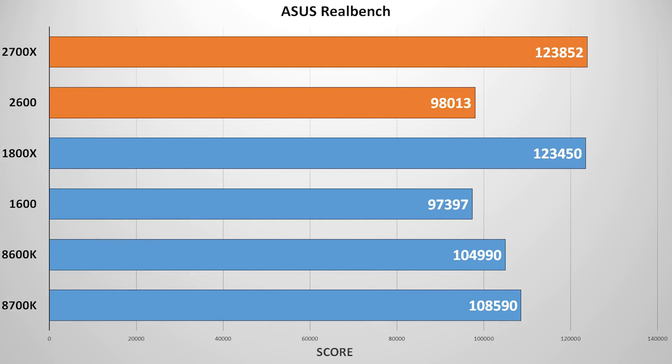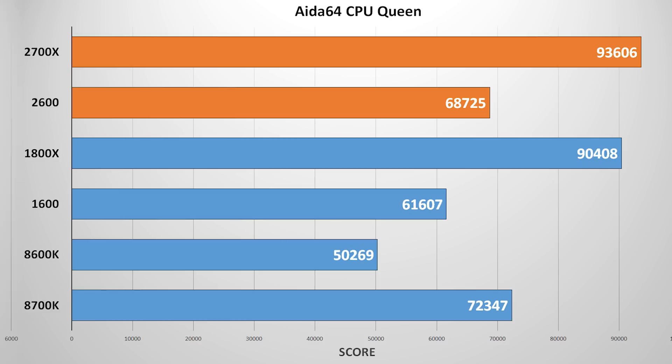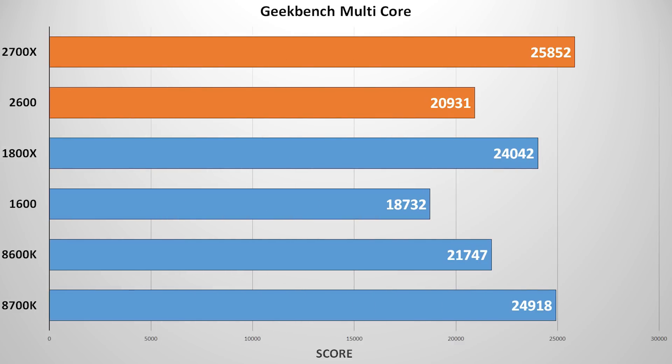Moving to RealBench, the high core count AMD flagship is the clear winner, though the generational difference isn't as substantial as in Cinebench. Ida64 CPU Queen gives similar results, with the i5-8600K lagging at the back of the pack and the Ryzen 5 2600 almost catching the i7-8700K. Geekbench single and multi-core numbers tell the same story: Intel's high clock speed and superior IPC crush the single-core test, while with all cores enabled, AMD jumps out way ahead, with about a 200-point improvement between generations.